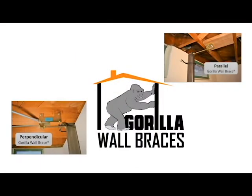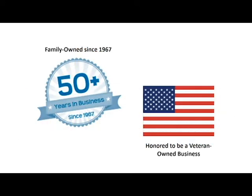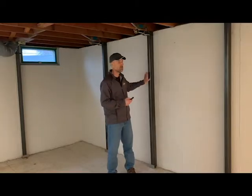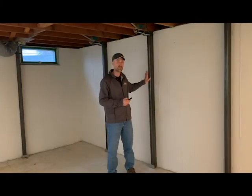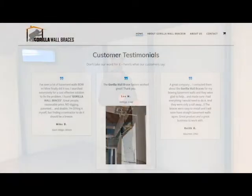An easy and cost-effective solution to straighten basement walls and prevent any future wall movement is to install Gorilla Wall Braces, invented by Rush Enterprises. Rush Enterprises has been fixing basement problems for over 50 years. When we first invented our braces in 2005, we had a professional engineer run the design through a battery of engineering tests, and our Gorilla Wall Braces earned a Professional Engineer stamp of approval. Gorilla Wall Braces are a patented system with multiple years of proven use, installed in thousands of homes with many positive reviews.